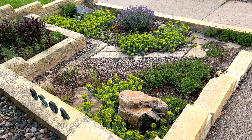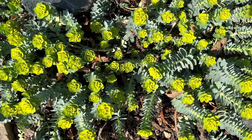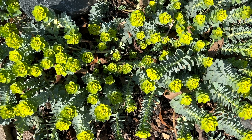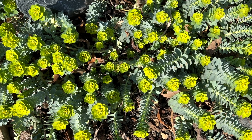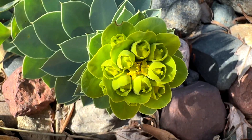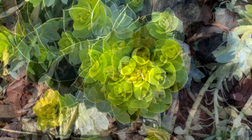Let's take a closer look at the plant itself. Myrtle spurge is a low-growing succulent with stems that branch out around a foot from the base and gracefully rise up at the ends. Its distinctive blue-gray pointed leaves spiral around the stems, creating a captivating visual display. But its real beauty comes alive in the spring, when it develops delicate greenish-yellow flowers.